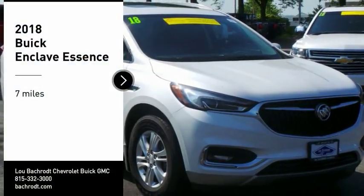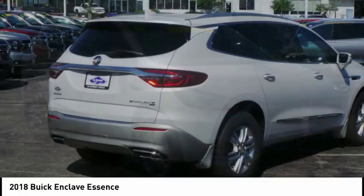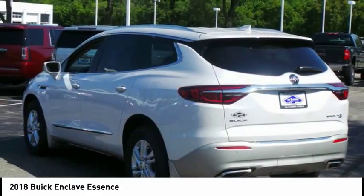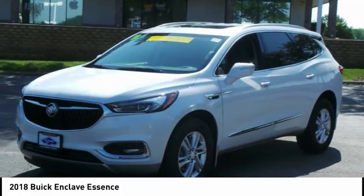Looking for the right vehicle? Check out the 2018 Enclave. The Enclave offers three rows of seats, standard, with seating for up to eight passengers. Not only is it roomy and stylish, but Buick really did its homework on this vehicle. They did not cut any corners.